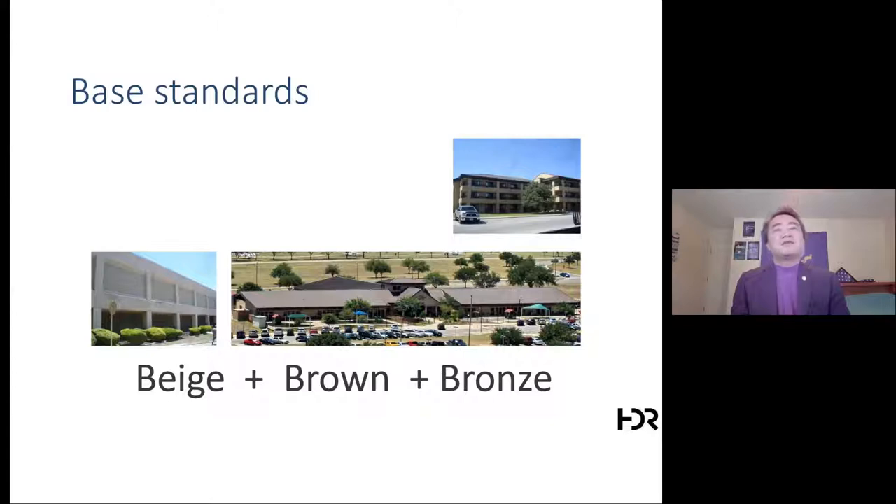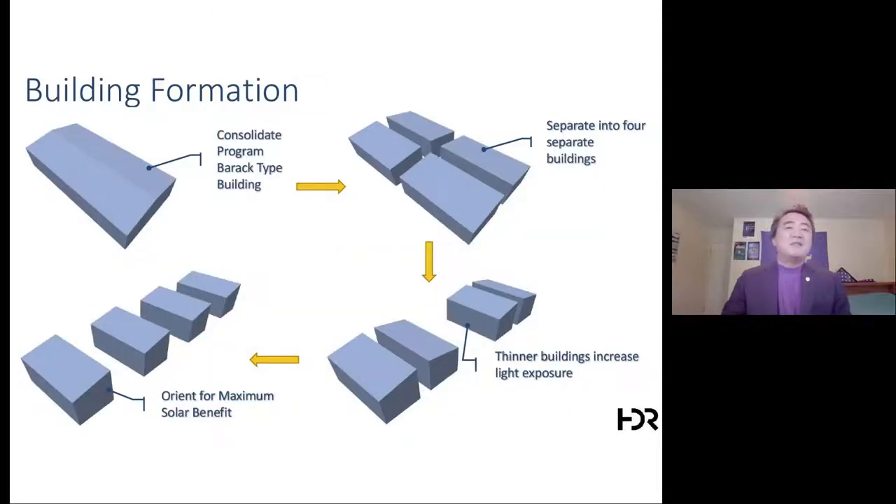For those of us who work day in and day out for DoD, every base has standards. At Lackland, it's beige, brown, bronze — that's the standard architecture at that base. The decision for any architect is: are you simply going to be part of that group, or is there something you can do better while still staying within the far and within the standards?